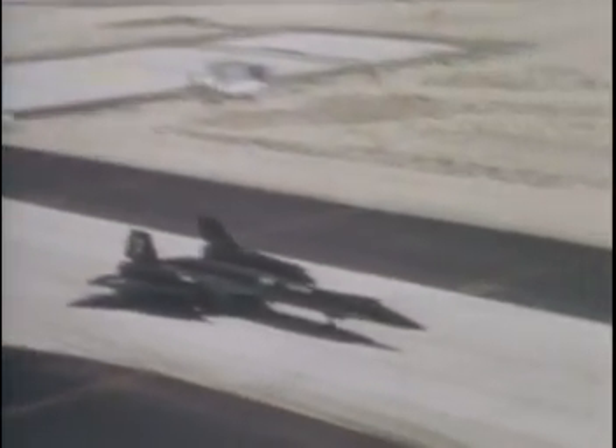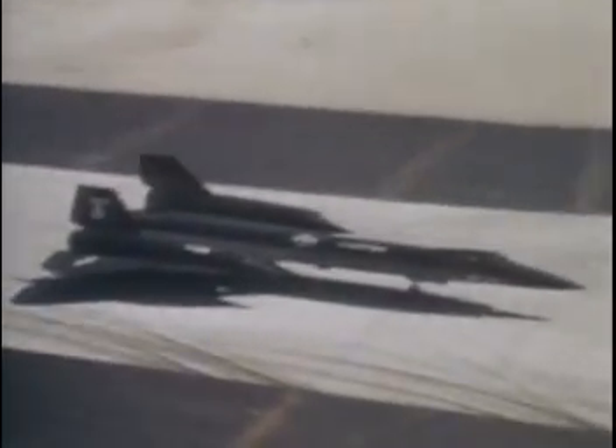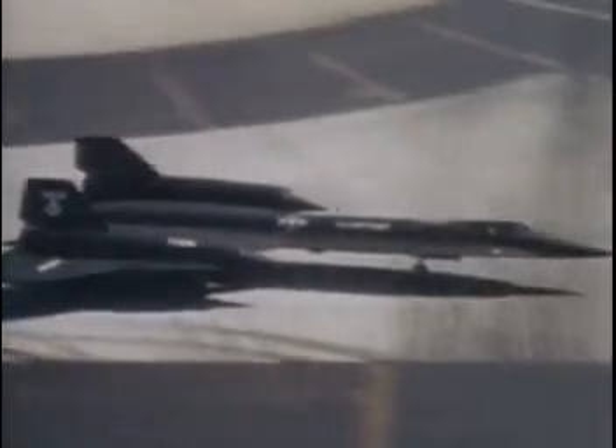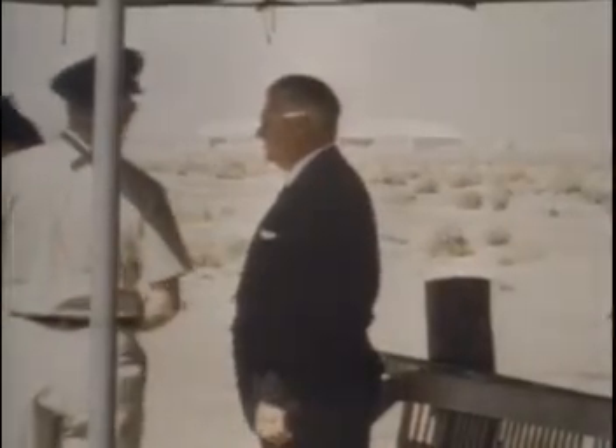The YF-12's most obvious external difference was the cutaway of the chines at the nose to accommodate radar needs. To compensate for the loss of stability caused by the cut-down chines, small central fins were added under the engine nacelles, along with another larger central fin which was lowered once the plane was airborne.